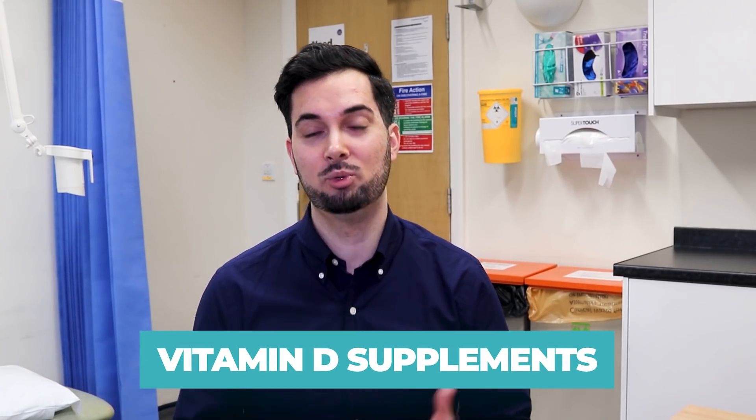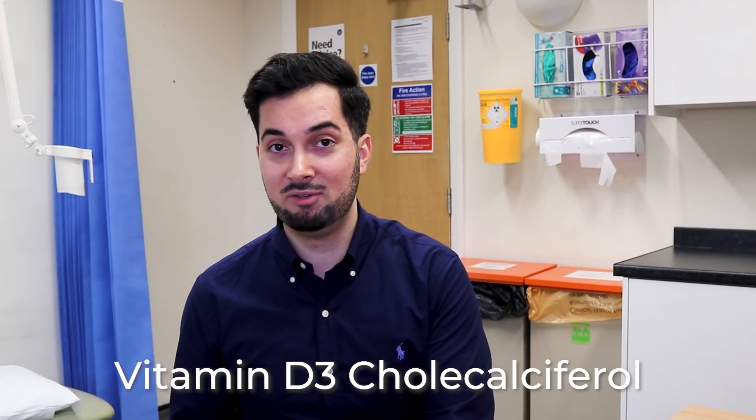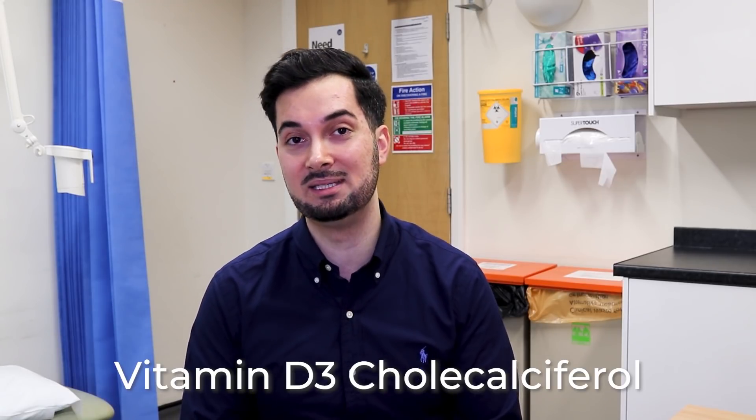Should you take vitamin D supplements, and if so which ones? In the UK, during September to March, the Department of Health recommends that all adults take a vitamin D supplement of 1000 units per day. There are also certain high-risk individuals who should take 400 units of vitamin D a day throughout the year. Common high-risk groups include people with dark skin, those who spend a lot of time indoors, and those who cover up a lot of their skin outdoors.